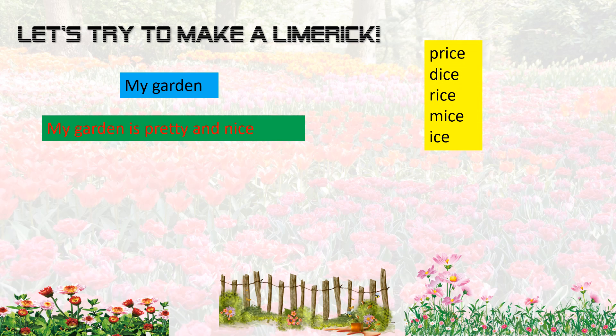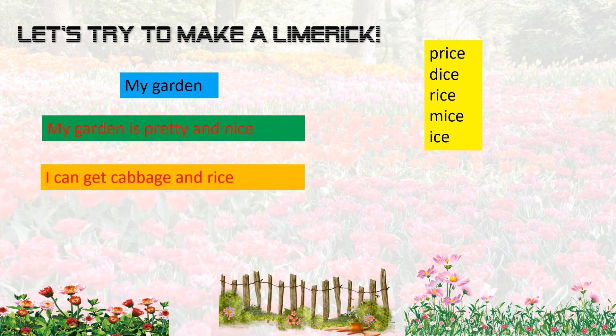We've got price, dice, rice, ice. Let's take rice. I can get cabbage and rice — well, I can get rice, but it should be funny.